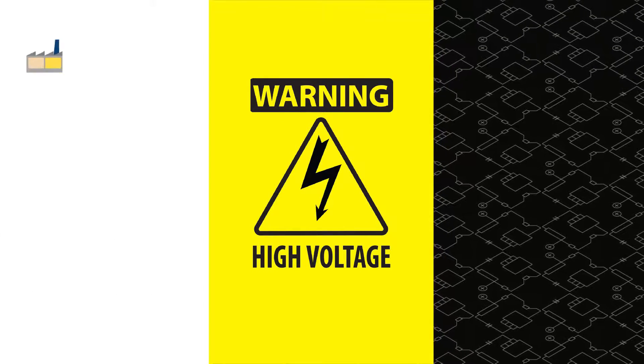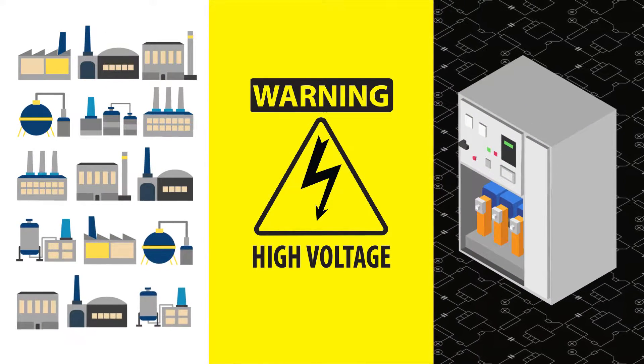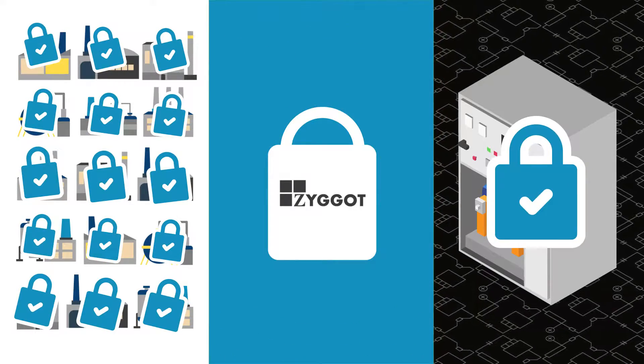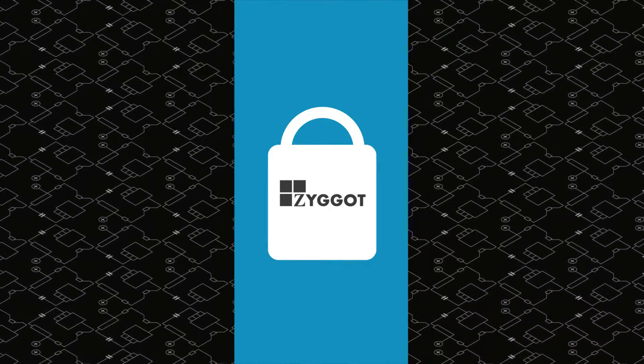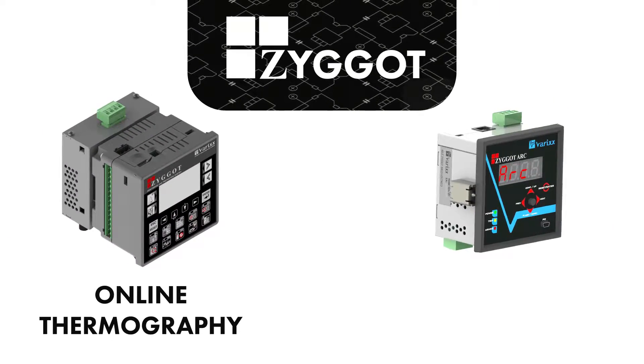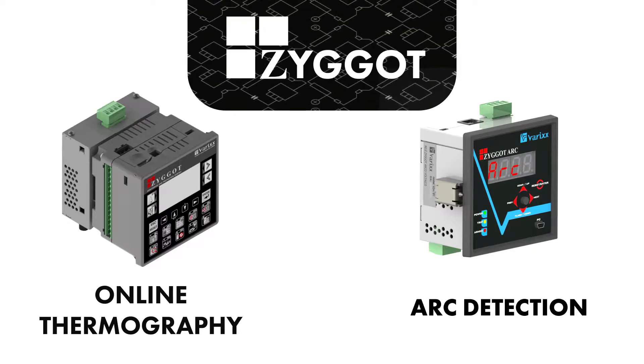How do you monitor and protect your installations and electric panels? A smart and predictive system can really protect your staff and facilities from serious accidents. The Zygo system offers innovative solutions that are a reference in the world for online thermography and arc detection in general electrical systems.